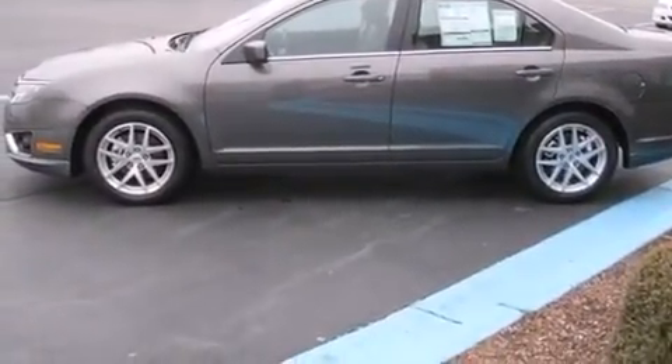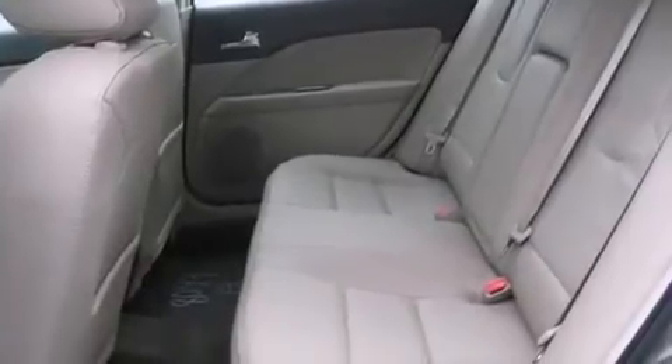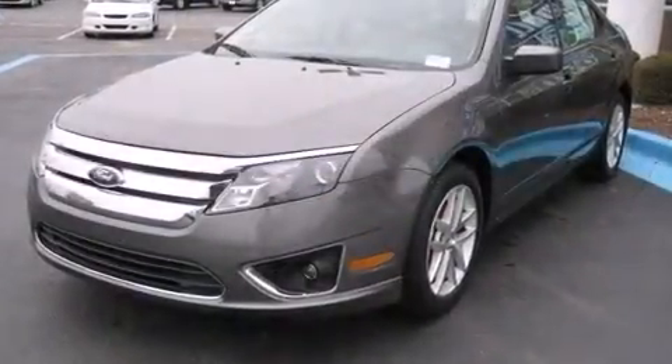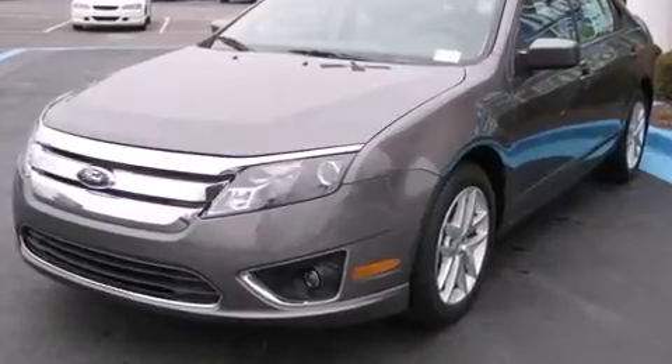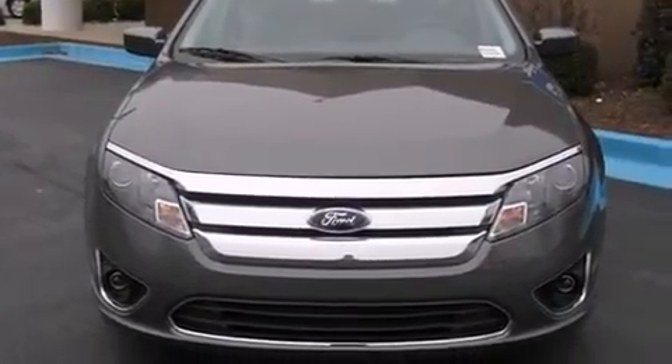It's equipped with tons of terrific amenities, but it won't break your budget — like heated seats, front and rear reading lights, a tachometer, a power seat, rear parking sensors, power door mirrors and heated door mirrors, and leather upholstery.